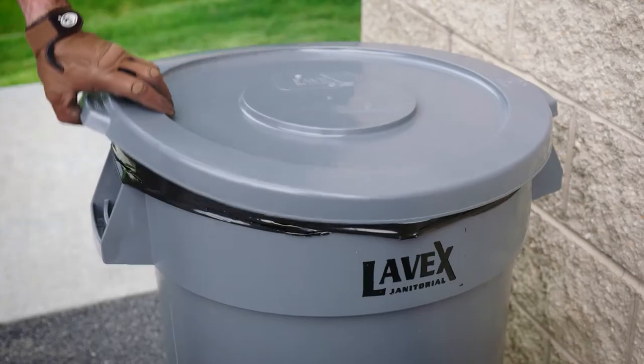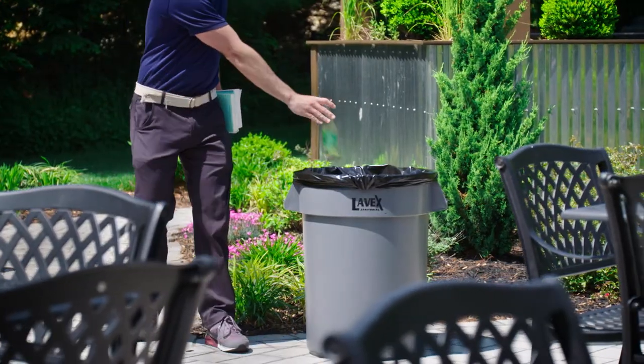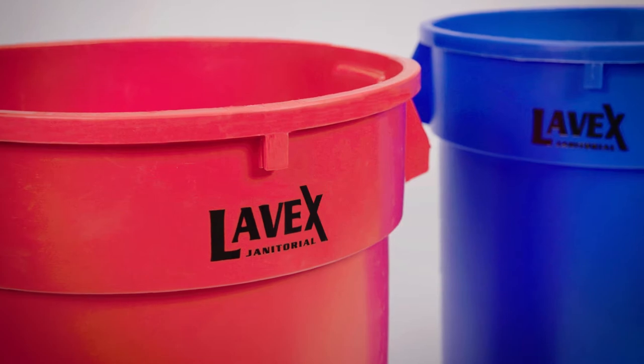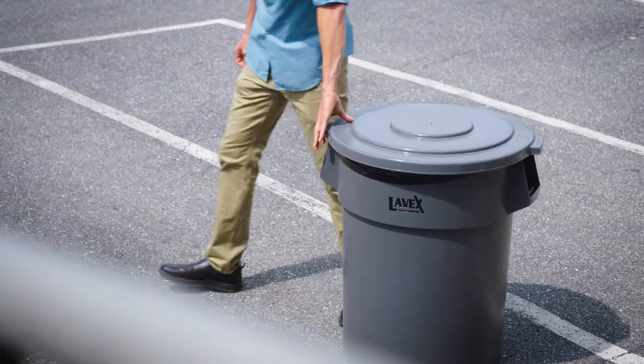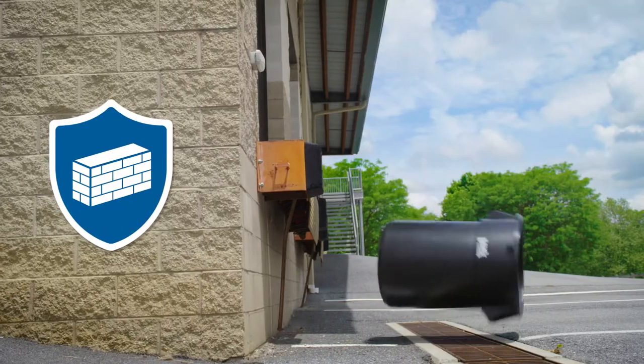A large sturdy trash can is a must-have in any commercial operation. Every business needs a way to properly dispose of waste and recyclable products. Levex offers a collection of round trash cans for just this reason, specially designed for long-lasting use in demanding environments. Each round Levex trash can is made of heavy-duty plastic resin.